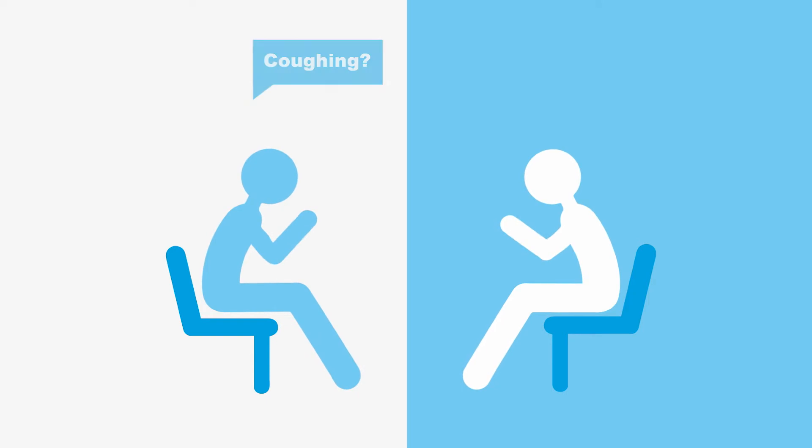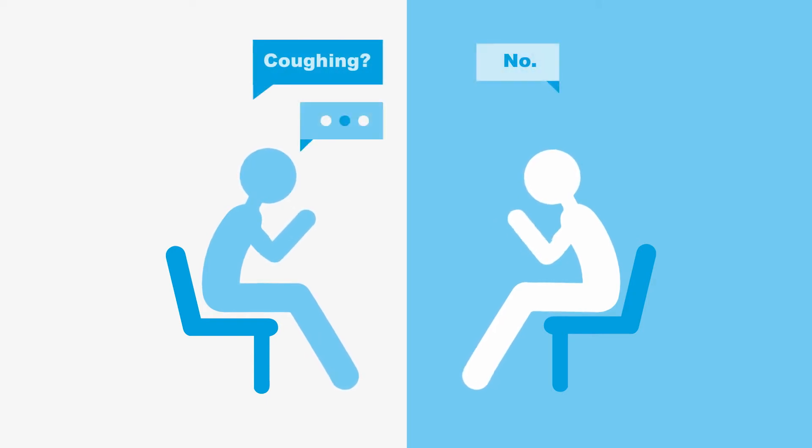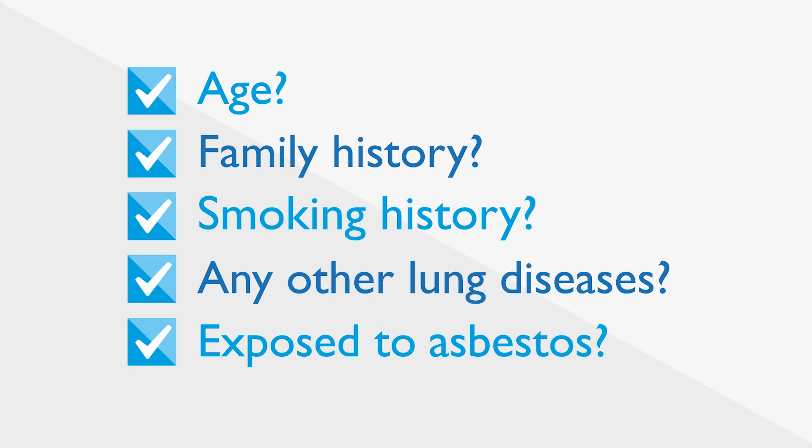The scan is offered to people based purely on their risk of getting lung cancer. It doesn't matter if they have symptoms or not. Older age, current or previous smoking, and family history all increase your chance of developing lung cancer.